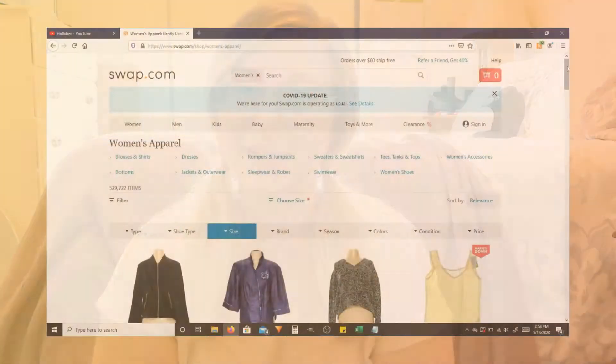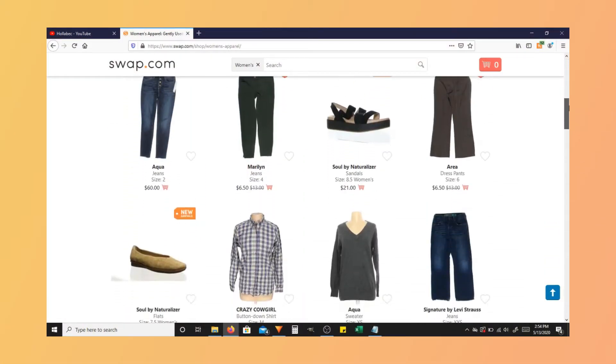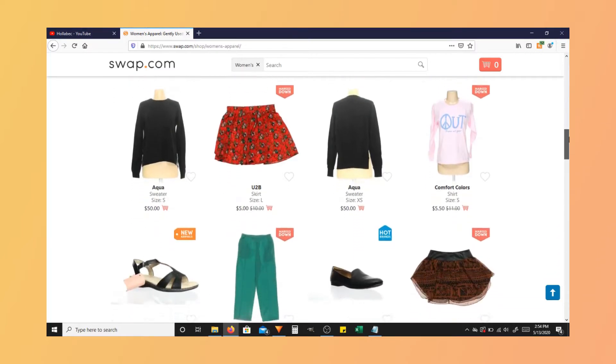The next thrift site I checked out was called swap.com. I had never heard of it before, but it looked very similar to ThredUp and worked in a very similar style — so if you like one, you'll probably like the other. I ended up getting five items from them, because unlike ThredUp they didn't really have a lot of designer items, so a lot of this stuff was a lot cheaper.